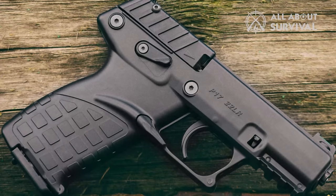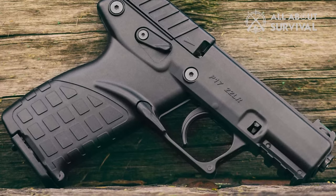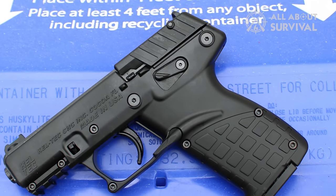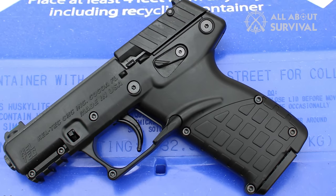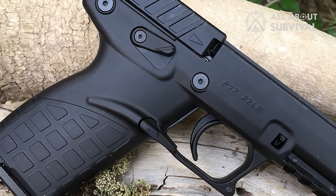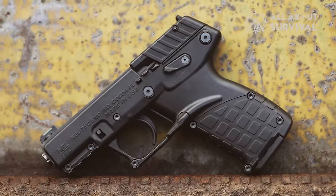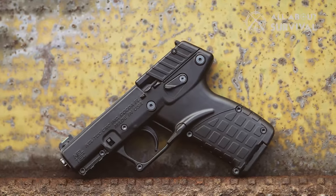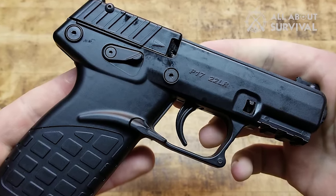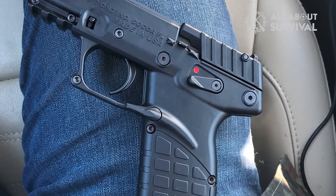Additionally, it features a Picatinny rail and a paddle magazine release, facilitating the attachment of various accessories like lights. The P17 also comes equipped with a front light and a thread adapter in the box, enhancing its versatility and functionality. The reliability of this firearm is noteworthy. It is designed to operate smoothly and efficiently, making it a reliable option for self-defense scenarios. Imagine being able to fire 17 rounds swiftly and accurately, with the shots grouping tightly at a range of 15 yards. Such capability makes the Caltech P17 an exceptional tool for close-range defense, particularly with .22 long-rifle ammunition.